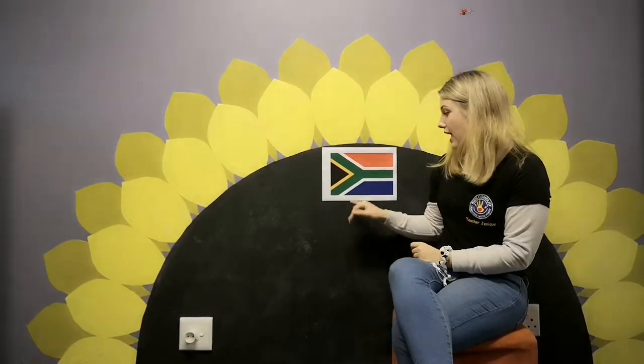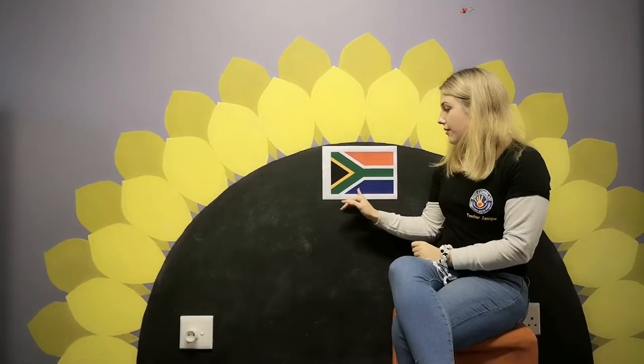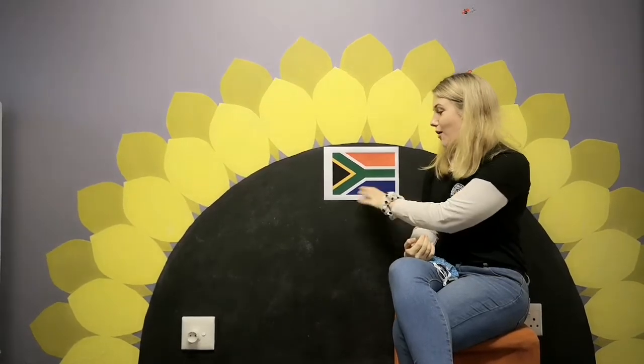Then the black symbolizes our African communities, and the blue symbolizes how many opportunities we have in our country, and also our beautiful oceans, rivers, and dams.